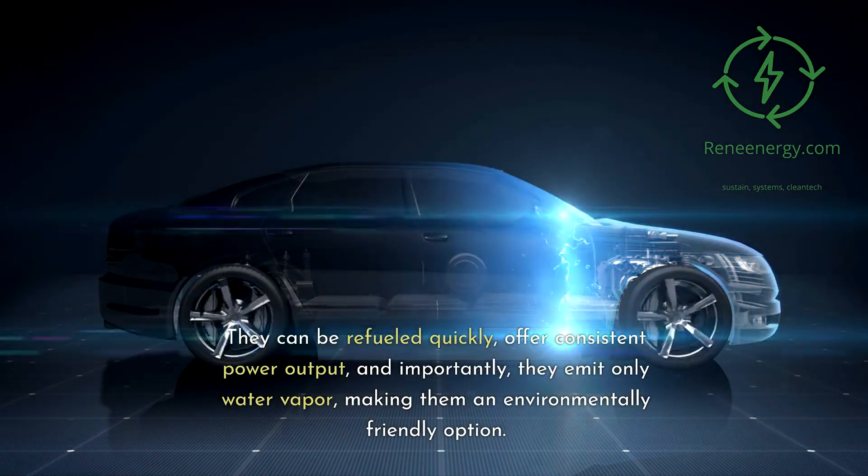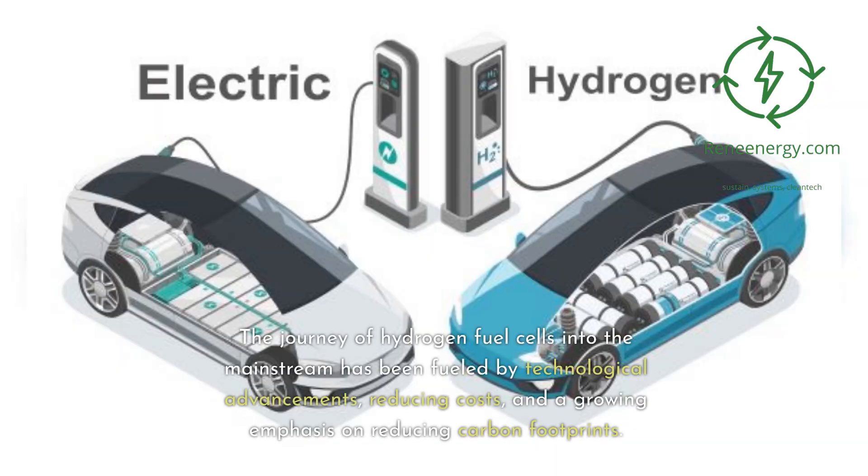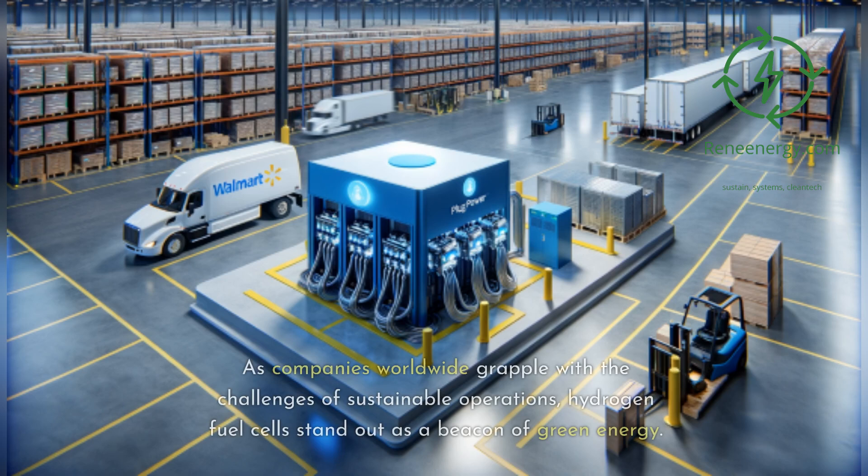Importantly, hydrogen fuel cells emit only water vapor, making them an environmentally friendly option. The journey of hydrogen fuel cells into the mainstream has been fueled by technological advancements, reducing costs, and a growing emphasis on reducing carbon footprints. As companies worldwide grapple with the challenges of sustainable operations, hydrogen fuel cells stand out as a beacon of green energy.